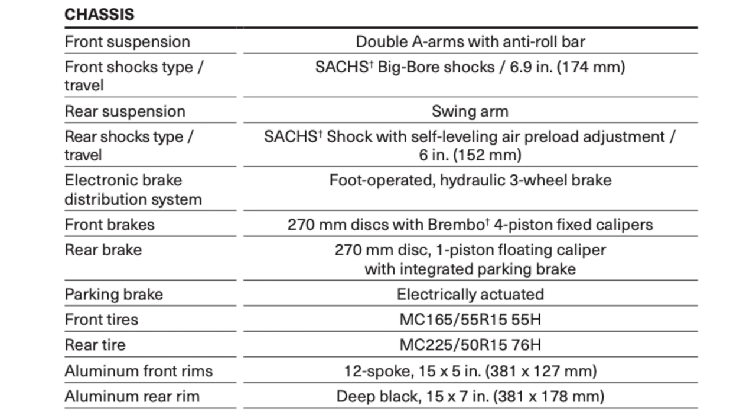We have an electronic brake distribution system with a foot-operated hydraulic three-wheel brake, so pressing the brakes applies pressure to all three brakes simultaneously. The front brakes are a 270mm disc with Brembo four-piston fixed calipers. The rear brake is a 270mm disc with one-piston floating caliper and integrated parking brake, which is electrically actuated. The front and rear tires are on 15-inch aluminum rims.